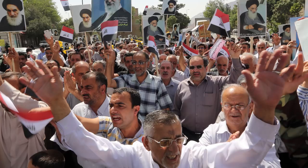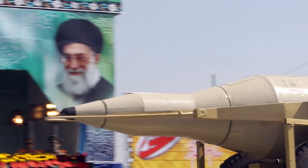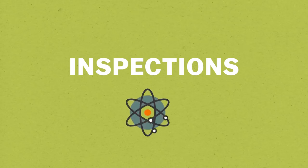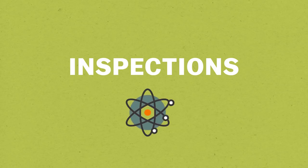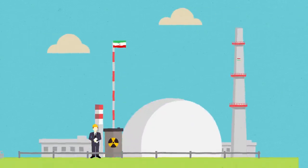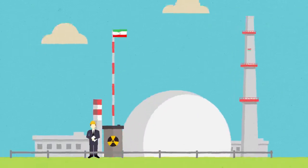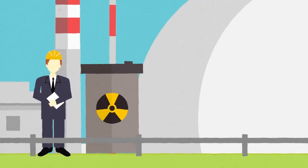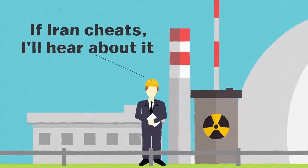If Iran decided one day it didn't like this deal anymore and wanted to build a bomb, it would take a really long time to do it. That gets to another really important issue: inspections. Inspections and monitoring are how we make sure that Iran is sticking to their end of the deal and not cheating. The inspections the US got out of this deal are frankly just astonishing. One arms control analyst said he thought there was almost a 100% chance that if Iran cheated, it would be caught by these inspections. That's how good they are.